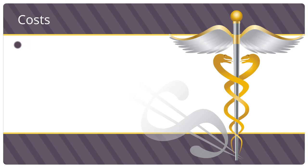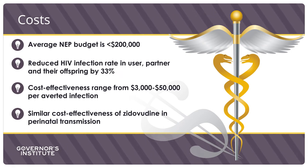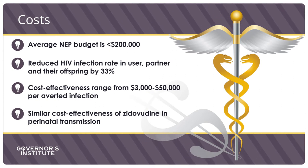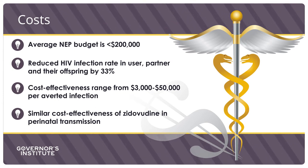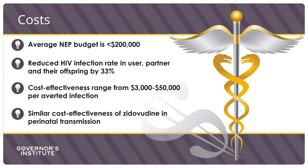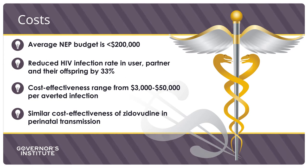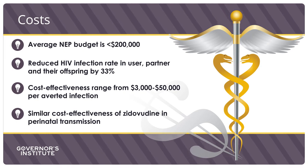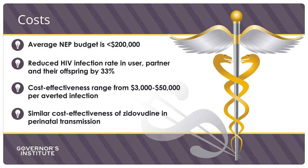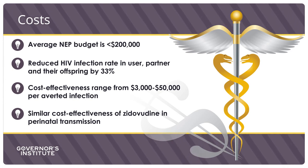Syringe and needle exchange programs are highly cost effective. On average, a fully realized needle exchange program has an annual budget of less than $200,000 per year. These would supply not only needles, but also cotton, band-aids, portable sharps containers, and cookers. They will also reduce the HIV infection rate of the user, partner, and offspring by 33%. The cost-effectiveness range per averted case is $3,000 to $50,000, comparative to zidovudine and perinatal transmission.